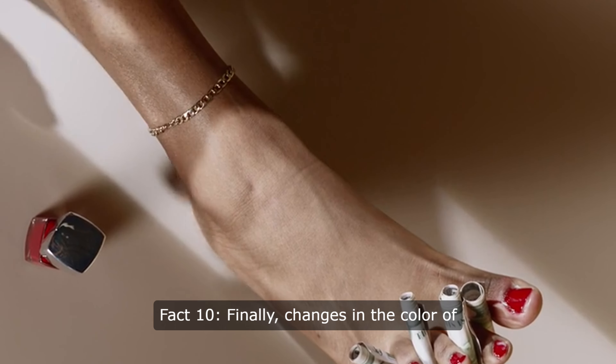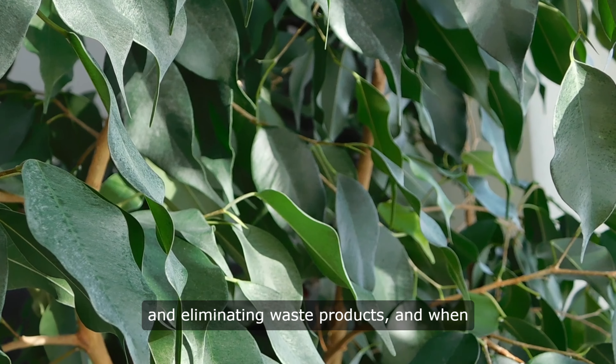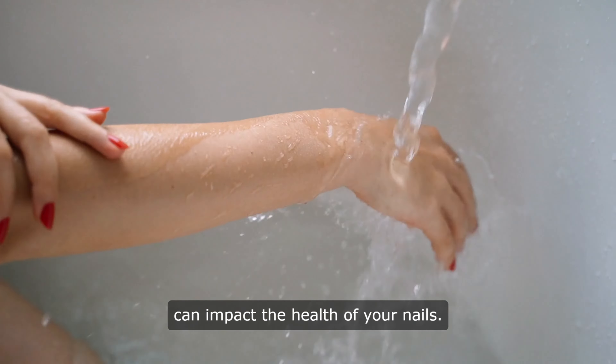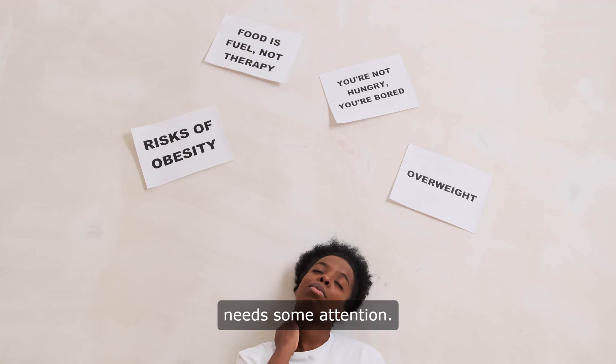Fact 10: Finally, changes in the color of your toenails can be a sign of liver issues. The liver is responsible for processing nutrients and eliminating waste products, and when it's not functioning properly, it can impact the health of your nails. If you notice any unusual discoloration or changes in your toenails, it may be a sign that your liver needs some attention.